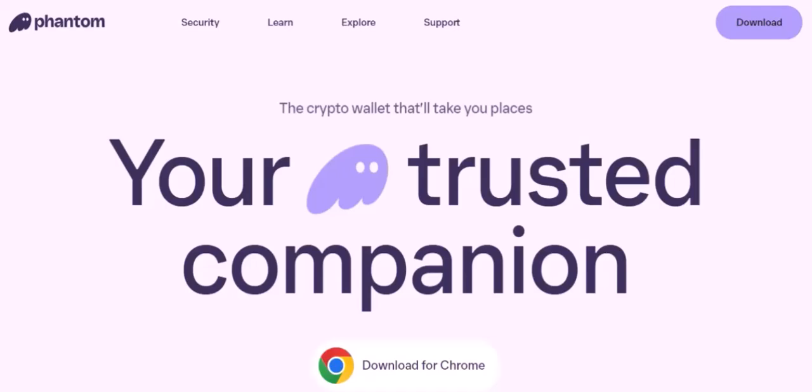The rise of Phantom Wallet. Phantom Wallet has gained significant popularity due to its user-friendly interface, speed, and integration with the Solana blockchain. It's become a go-to choice for many Solana users, but is it safe and secure?